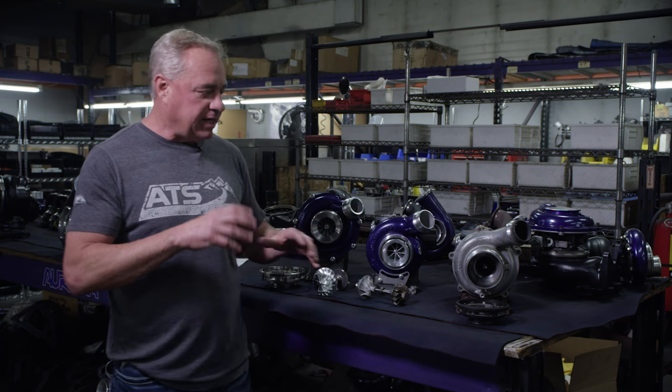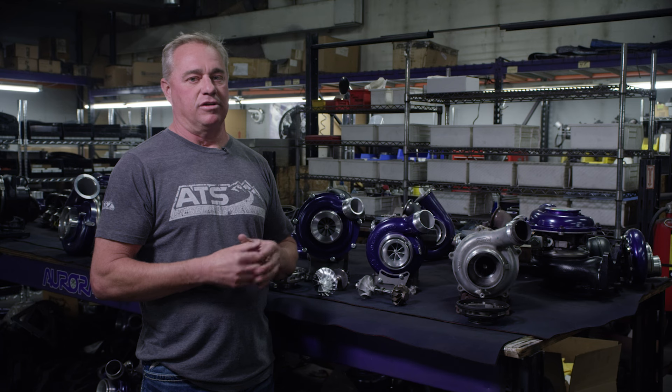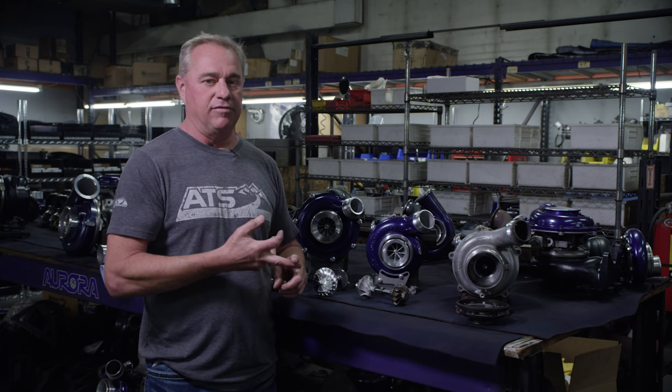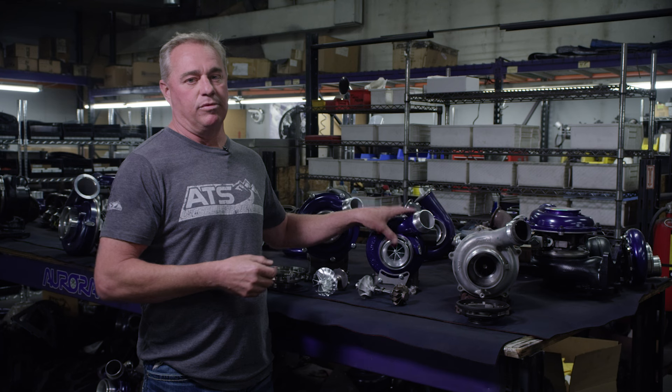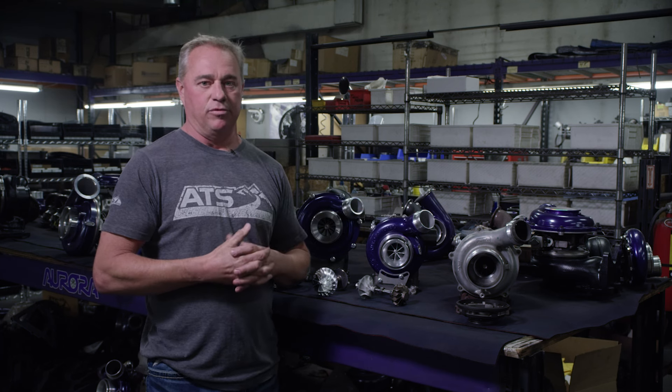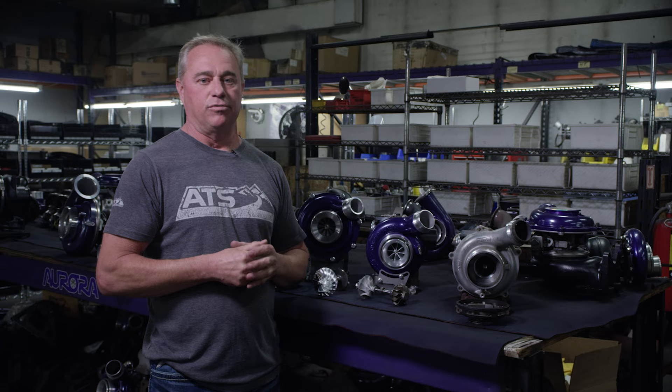If you're looking for a turbo that's going to be the last turbo you buy for this truck — that's going to give you the reliability and the performance — this is the turbo. Check us out at atsdiesel.com or call one of our salespeople. We'd love to help you out. These are in stock and ready to go.